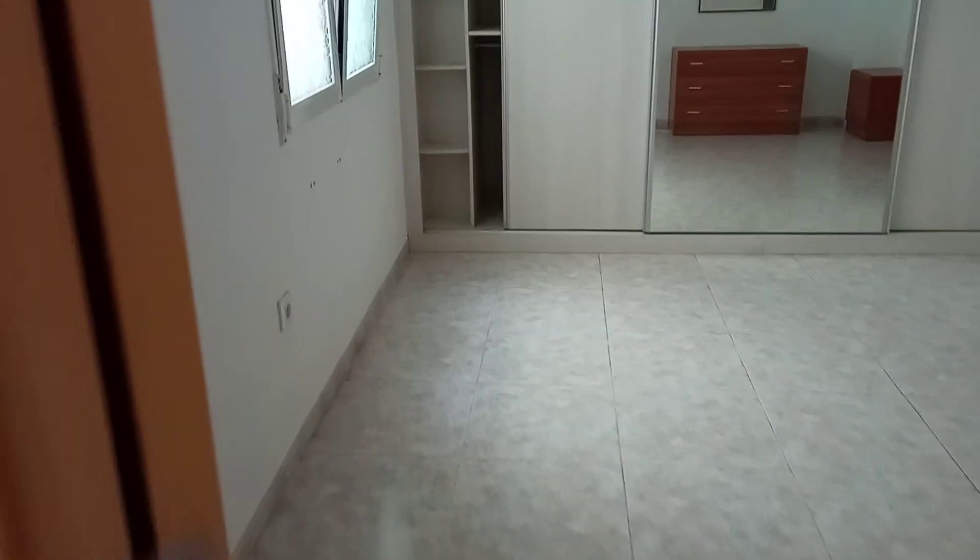And a nice big master bedroom with fitted wardrobes, all new windows.